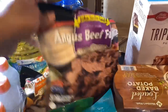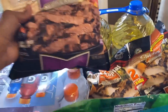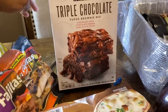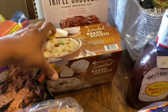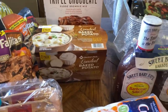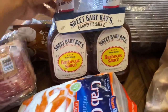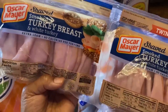Then over here I got some Angus beef fajitas, the chicken fajitas, some triple chocolate fudge brownie mix, some loaded baked potato soup — haven't tried it yet but I heard it was good — and I got the three packs of bacon. I also got Sweet Baby Ray's, the two pack, and the two pack of the turkey breast.